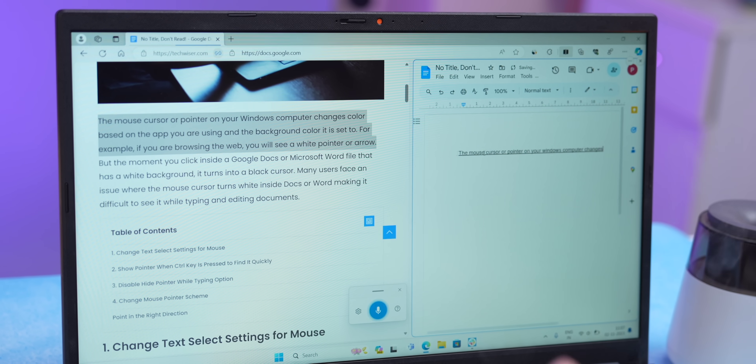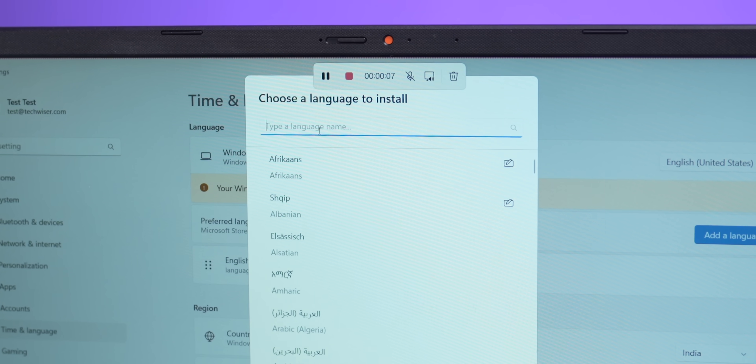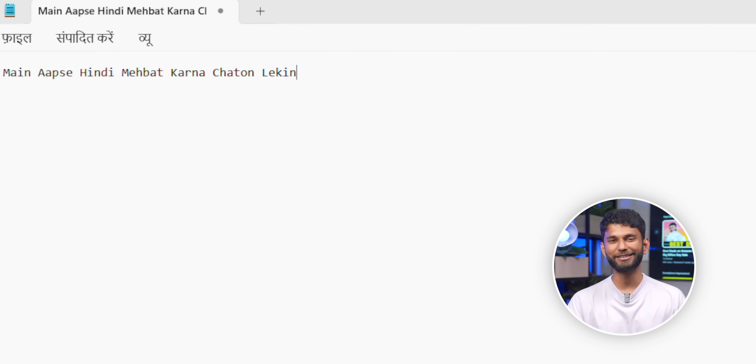Finally, this has to be one of the most underrated new features. Press Windows plus H and you can use voice typing — it is very accurate. I'll read out the first two lines of an article: 'The mouse cursor or pointer on your Windows computer changes color based on the app you're using.' See how accurate it is — it takes punctuation automatically. You can also select language like Hindi. With the update, regional language support should get better. Overall, more people should use the built-in voice typing feature.